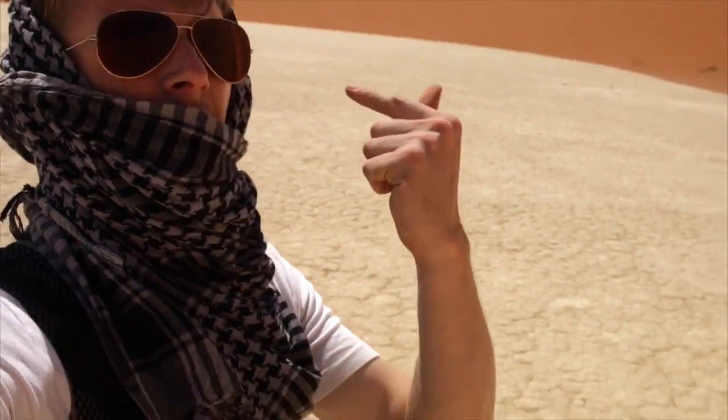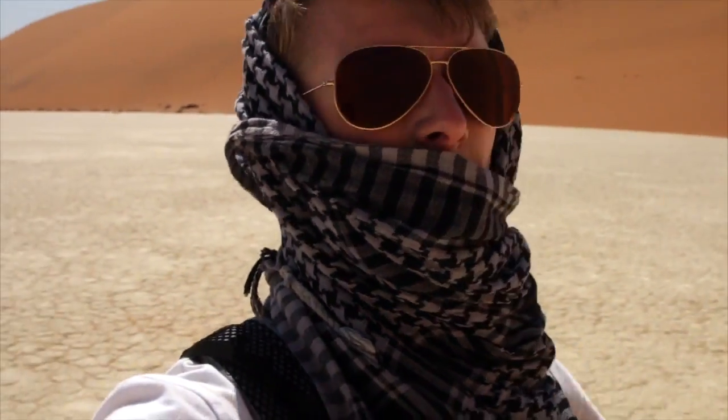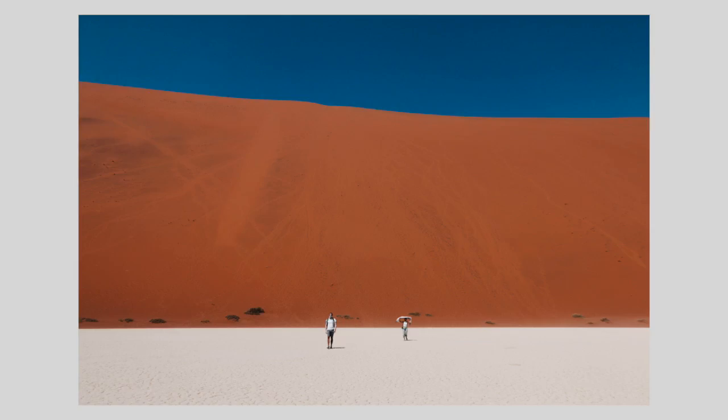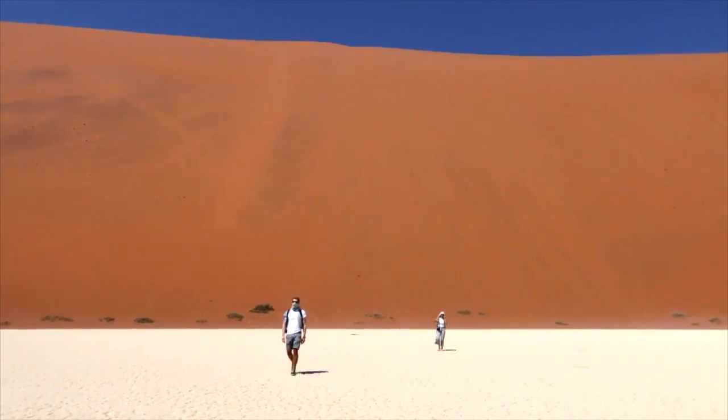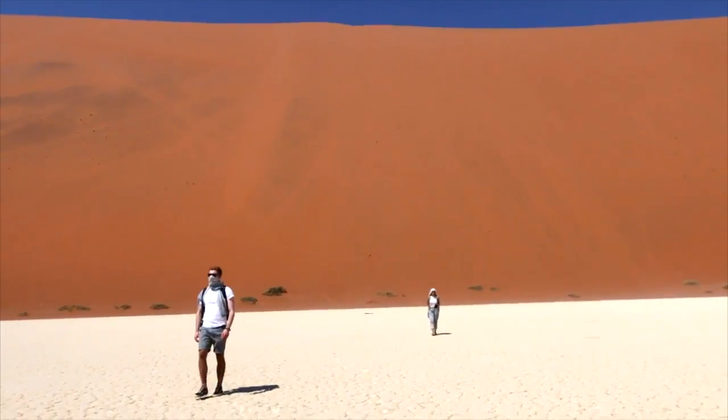I just got over there and realized there's an amazing shot that way, but I'm going to have to change my lens, which is not advisable in these conditions. This is the shot. What a shot — insane view.